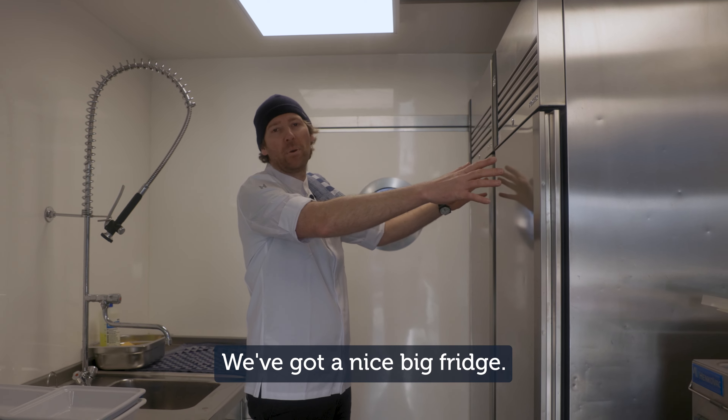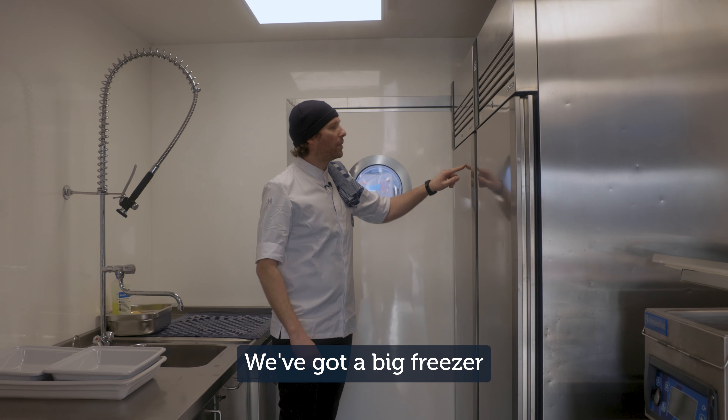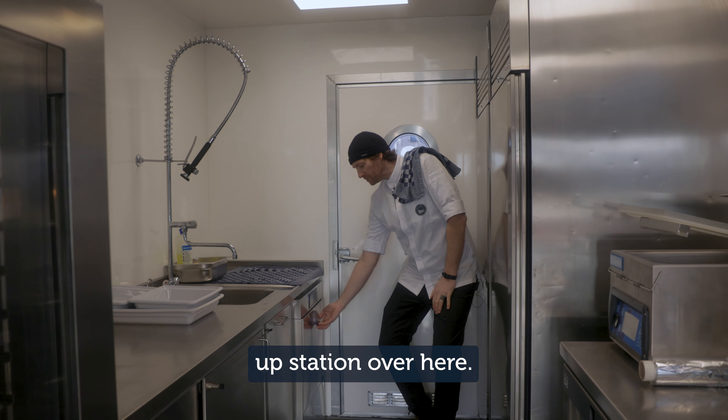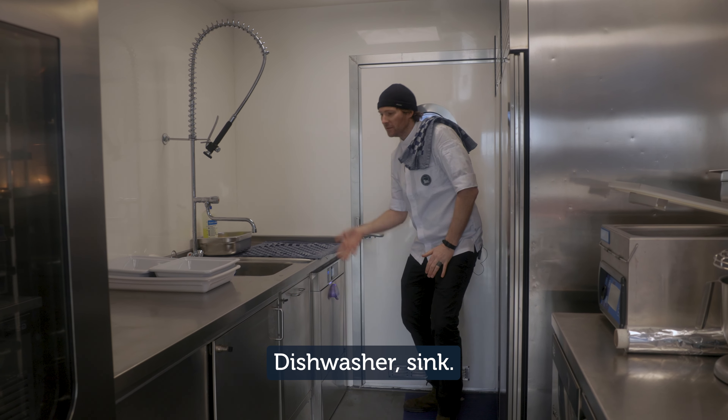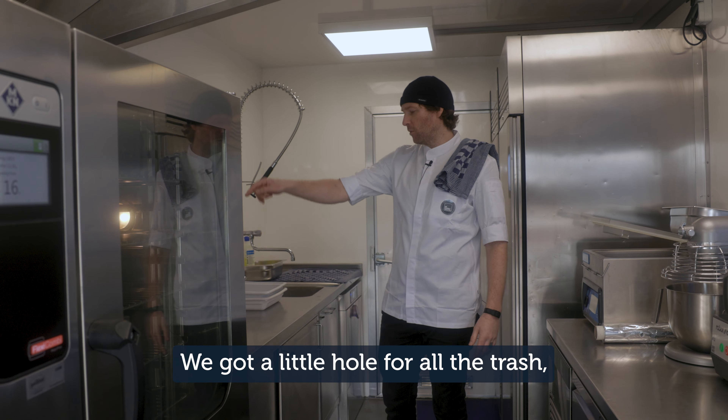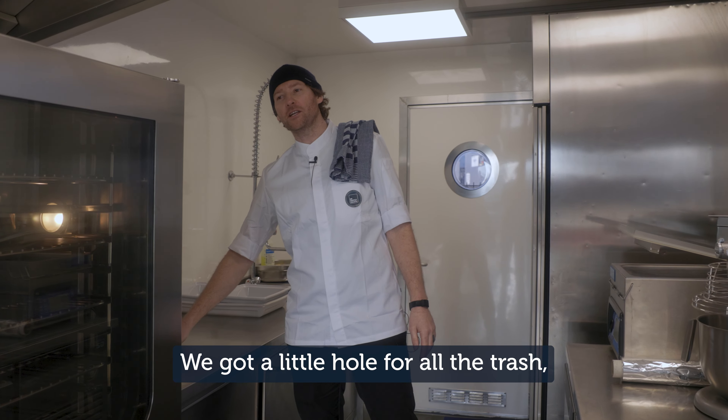We've got a nice big fridge. We've got a big freezer for all your stuff. And then we've got our wash-up station over here: dishwasher, sink, whatever you want to do here. We've got a little hole for all the trash.